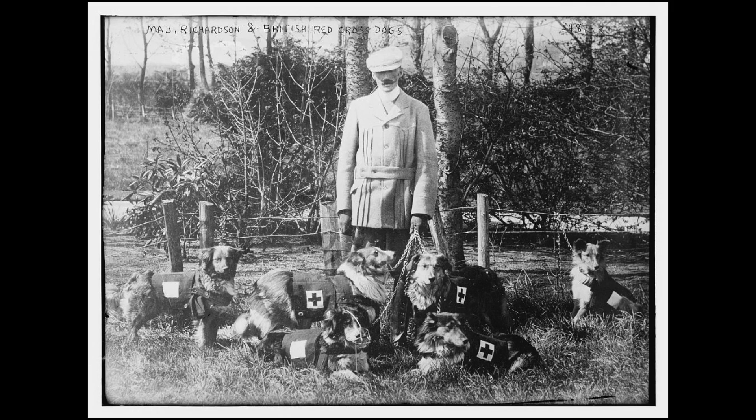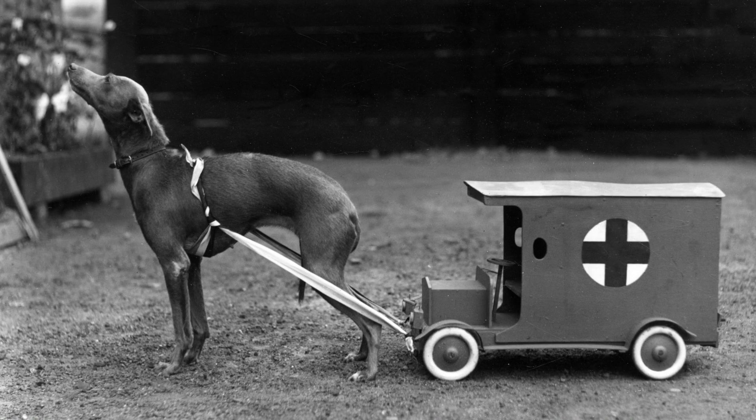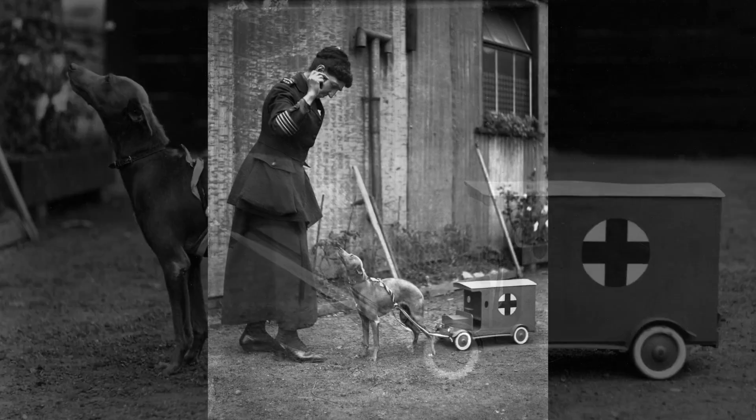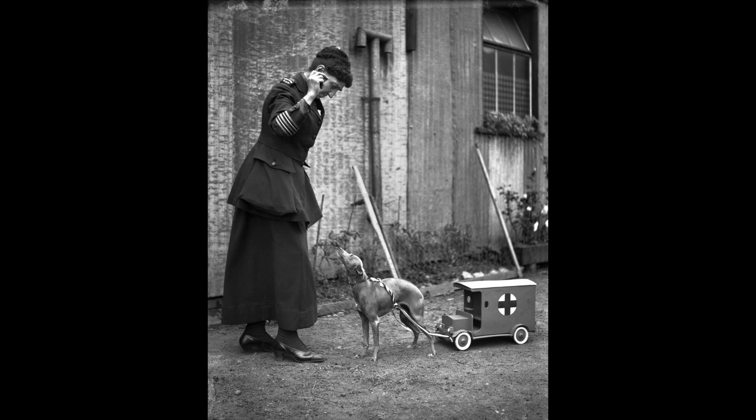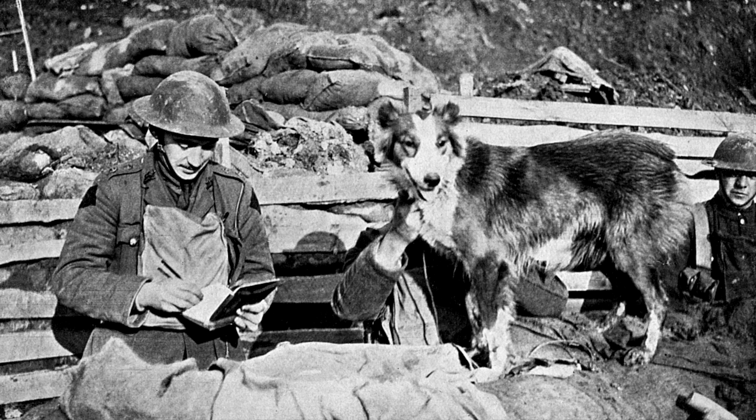One of these dogs would have a kind of backpack or side pack with some essential medical equipment, and would go into no-man's land on its own to ferry the goods to wounded soldiers. They could then do their basic first aid on themselves until an orderly could come and pick them up.